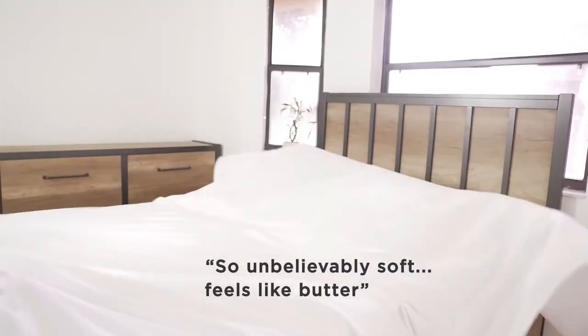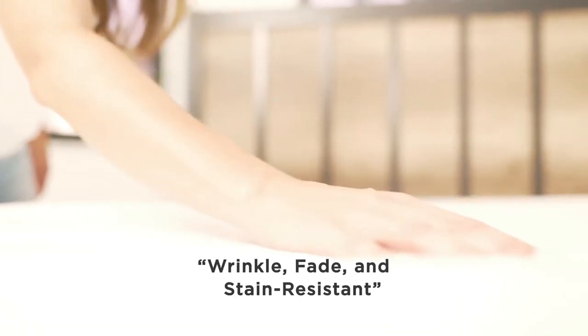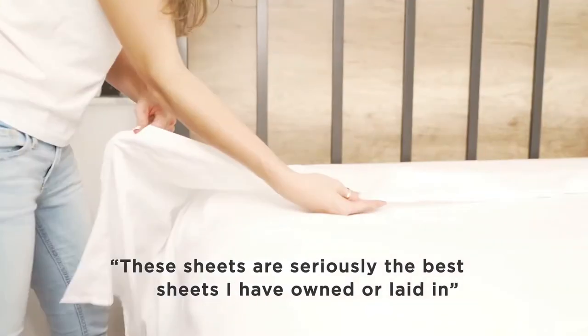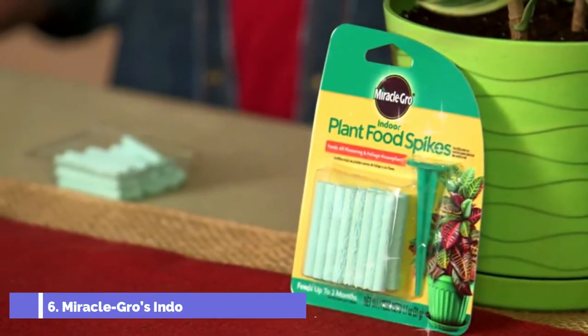At fifth number we have the Mellanni bedsheet set. The product is brushed microfiber 1800 bedding which is wrinkle-free, fade-resistant, and stain-resistant. It comes in a four-piece set and is available in a lot of colors.